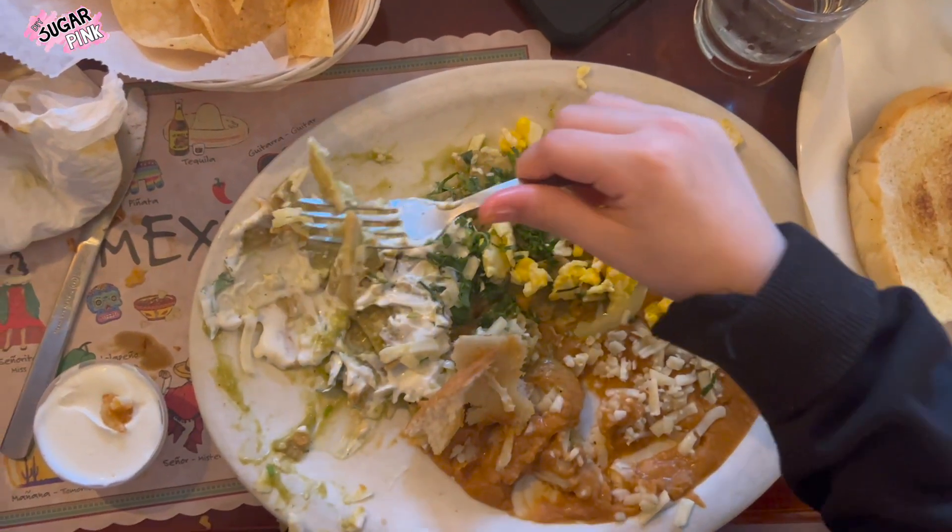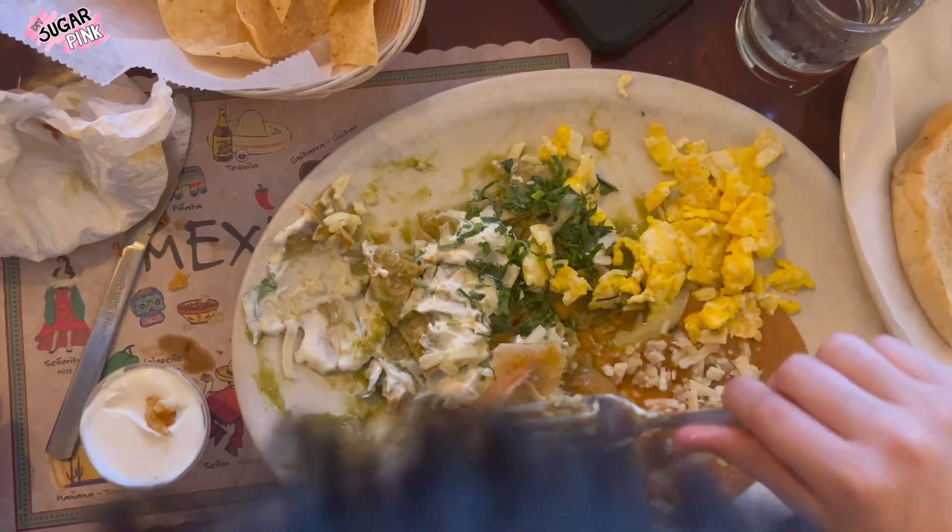After eating his enchiladas, my little brother also ordered some green chilaquiles.